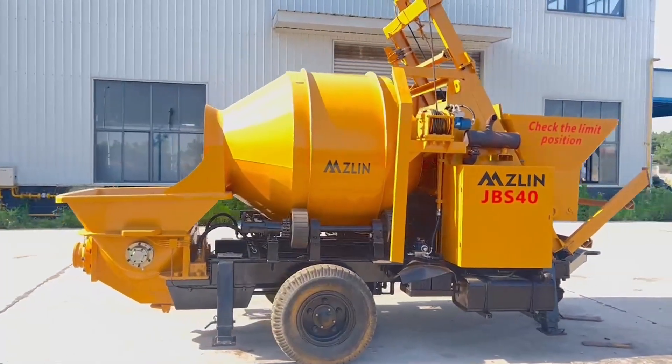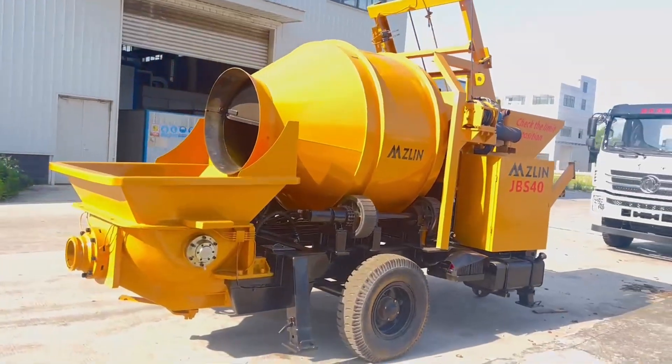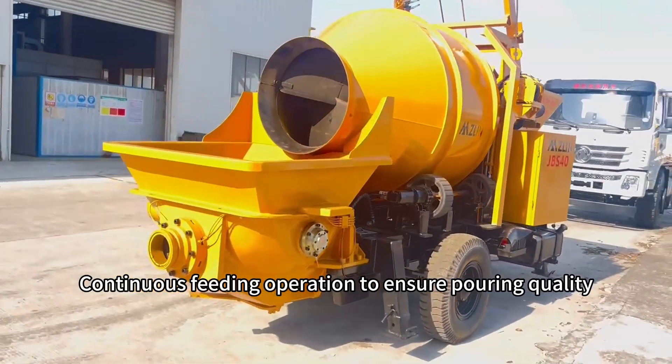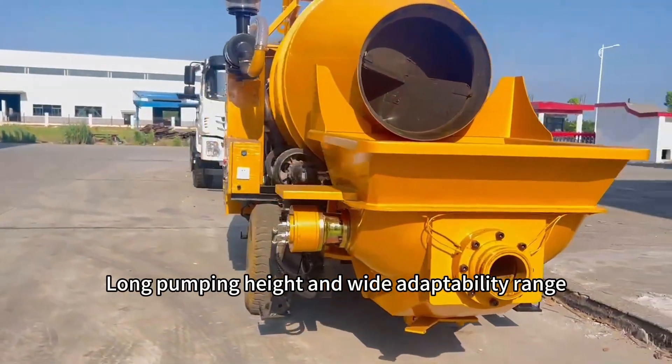Concrete mixing pump. Improve construction efficiency and save labor costs. Continuous feeding operation to ensure pouring quality. Long pumping height and wide adaptability range.